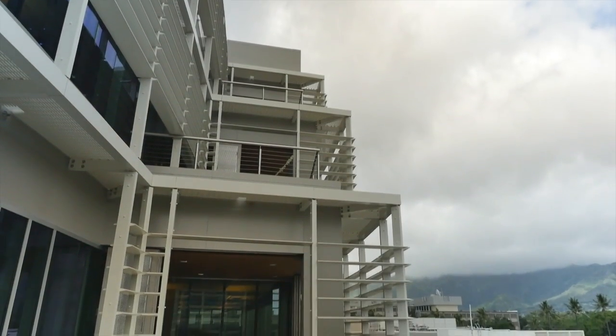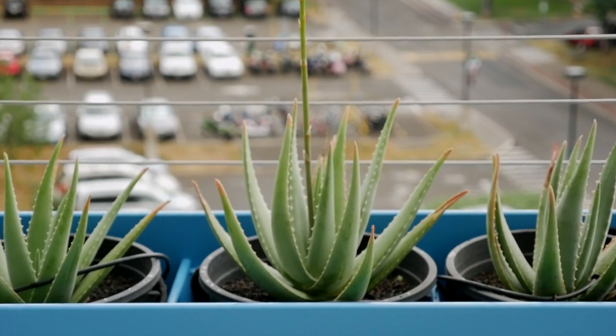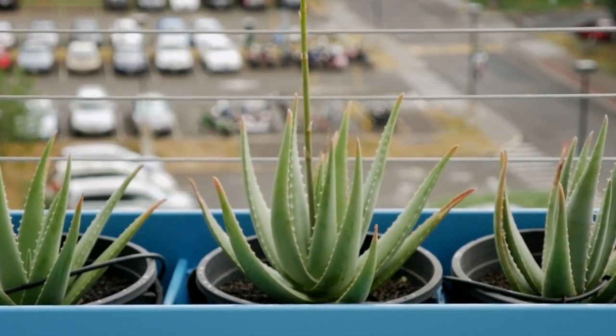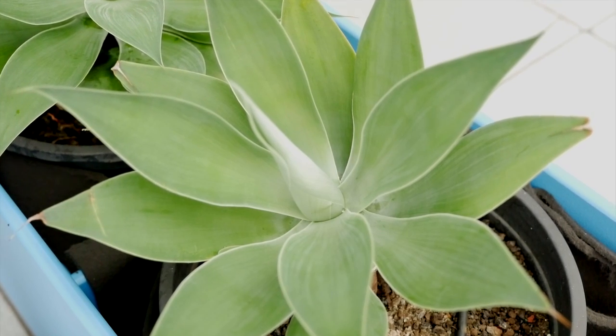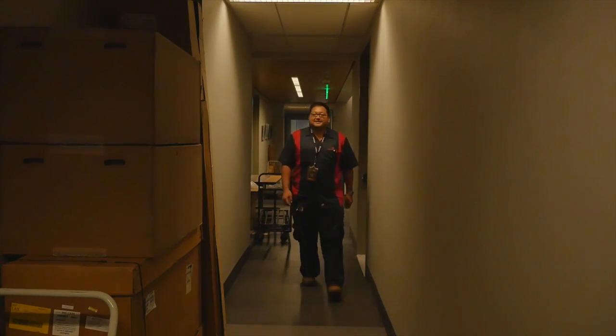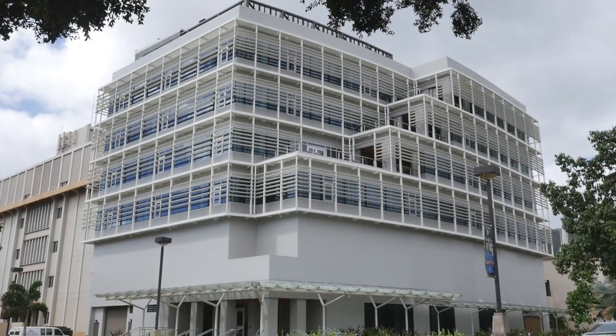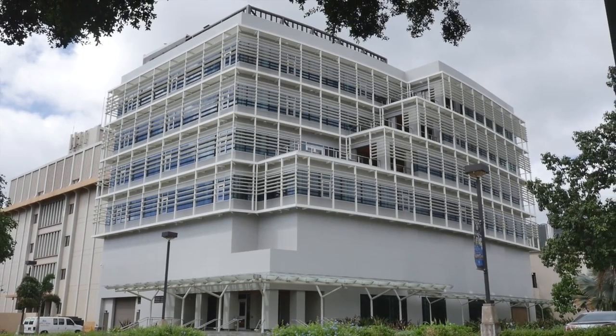The LEED principles are also around construction practices and a holistic approach to making the building and the surrounding community sustainable, creating less of an impact to the environment. We basically include about a hundred thousand folks within our community — the easiest way to figure it out is if you've got the hawaii.edu credentials or email address, that gives you a hint of the folks that we serve.